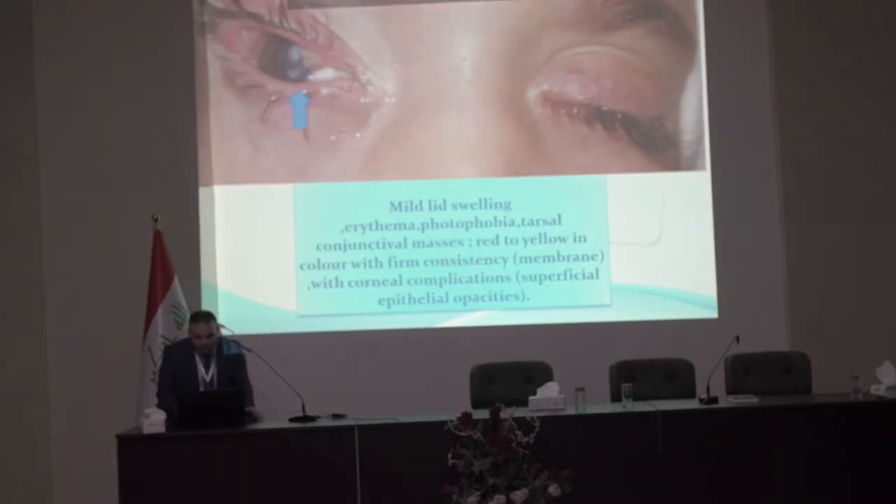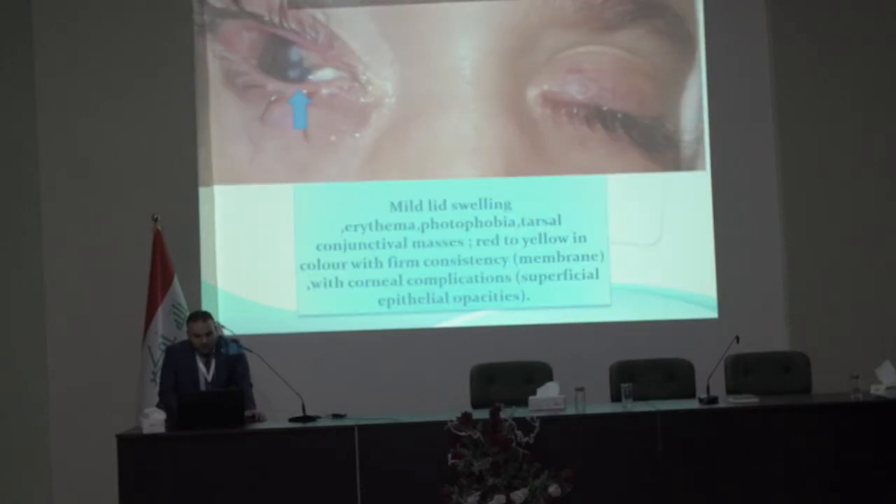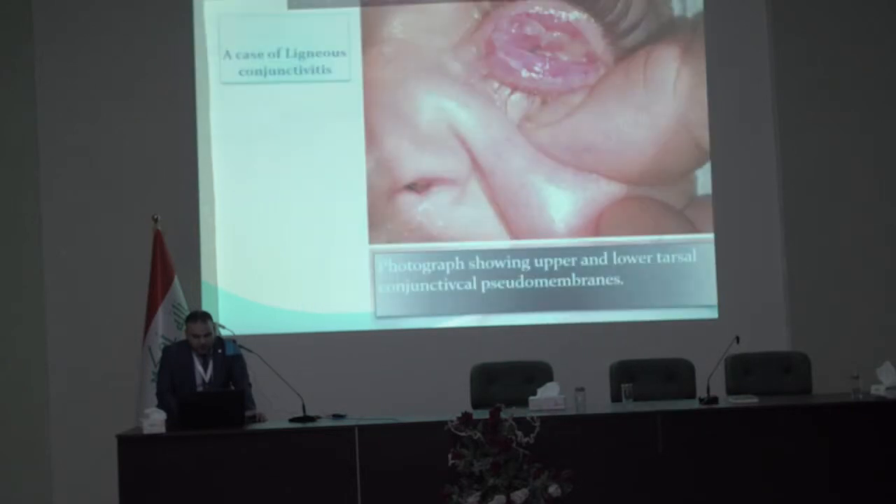This photograph shows upper and lower tarsal conjunctival seeding with membranous lesions, mild lid swelling, edema, photophobia, and tarsal conjunctival masses red to yellow in color with firm consistency, along with corneal complications of superficial epithelial opacities.